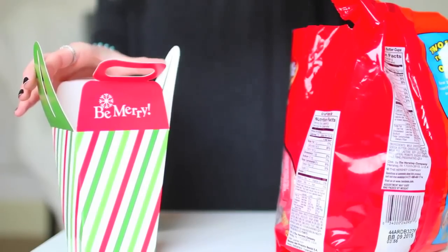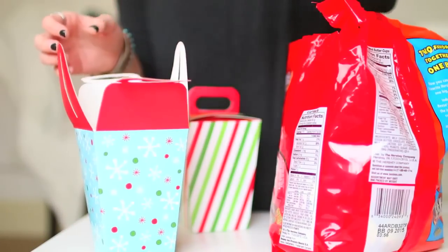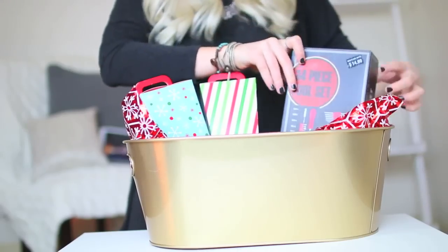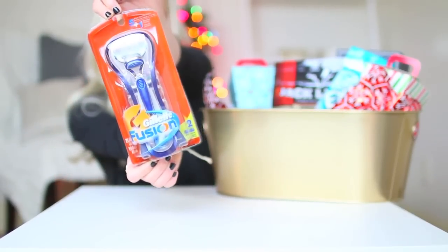You guys will notice that every single gift has candy — because I just really love candy. Then I'm filling this up with some other manly stuff: I got a tool kit, some jerky — I feel like boys really like jerky — and I also got gum, a razor, and some deodorant.